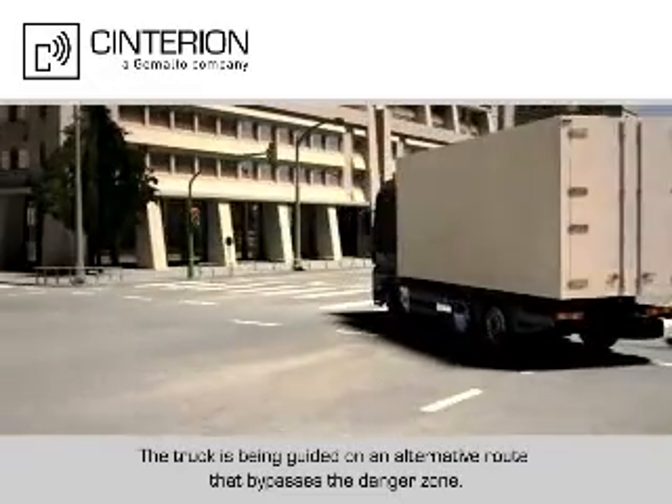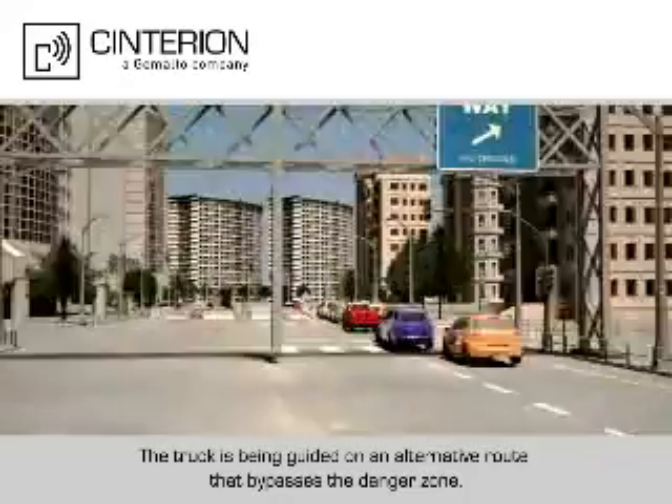The truck is being guided on an alternative route that bypasses the danger zone.